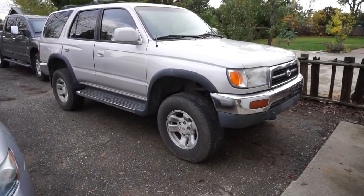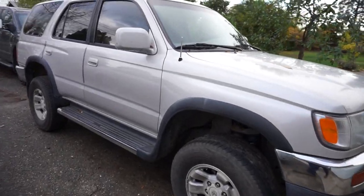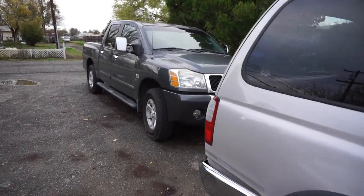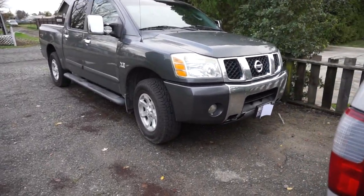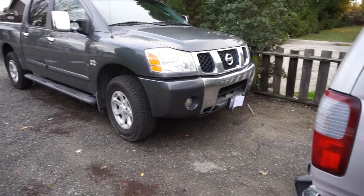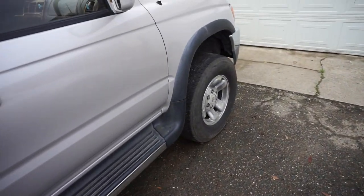Mileage does matter, but it doesn't matter as much as people think. When I replaced my Tundra, I ended up getting a Titan with a lot of miles on it — it's a pretty good vehicle, and that was also from a one-owner situation, kind of the same deal.